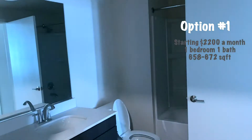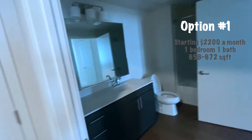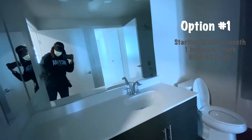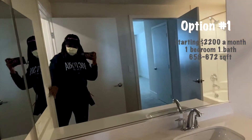Nice, clean, spacious — and as far as the price, especially here in the Bay Area, this isn't really bad for a brand new apartment at $2,200. So let's go ahead and take a look at the apartment.